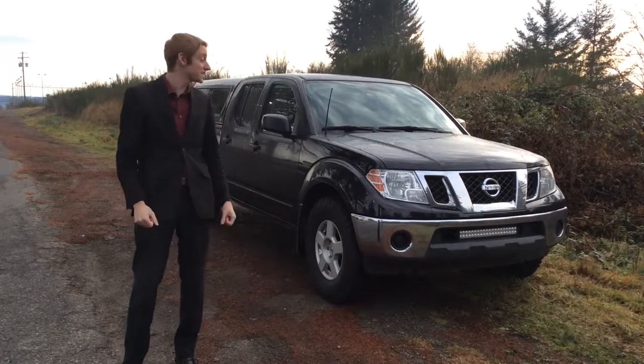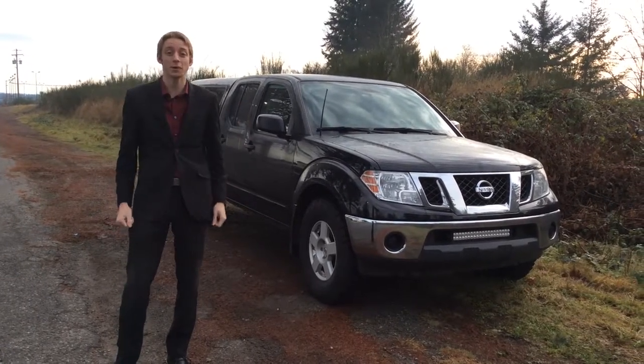Hey guys, Colton at North Island Nissan, this time with a 2012 Nissan Frontier that I have behind me here.